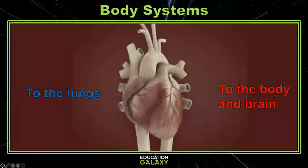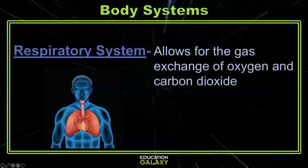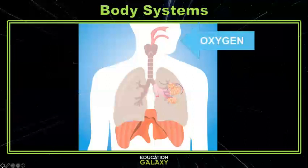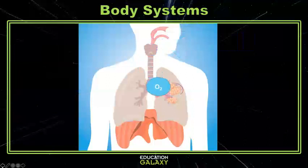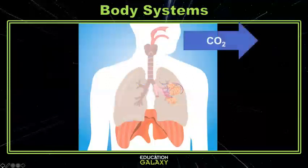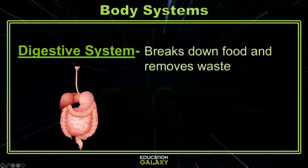The cardiovascular system works really close together with the respiratory system. The respiratory system includes your nose, trachea or windpipe, and your lungs. As you breathe in through your nose, oxygenated air travels through the trachea to your lungs. Here the oxygen fills up small sacs where oxygen is traded into your circulatory system and CO2 is traded out. As you exhale, the CO2 is released back into the air.